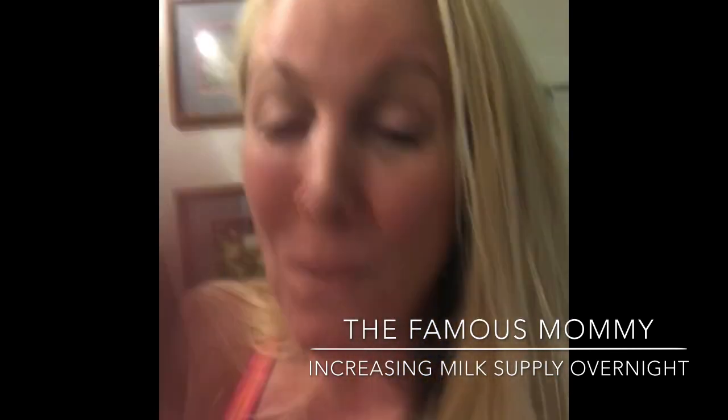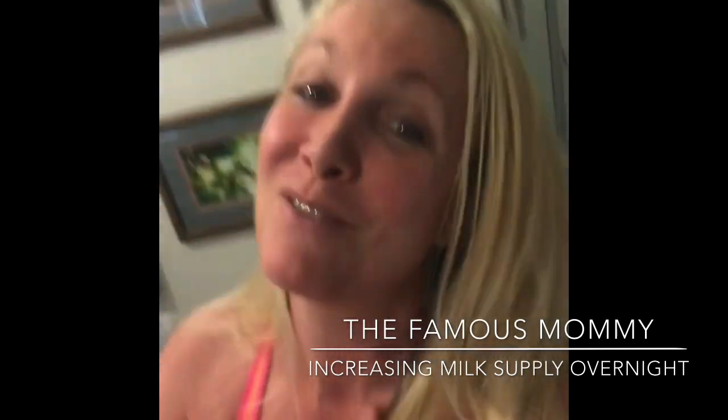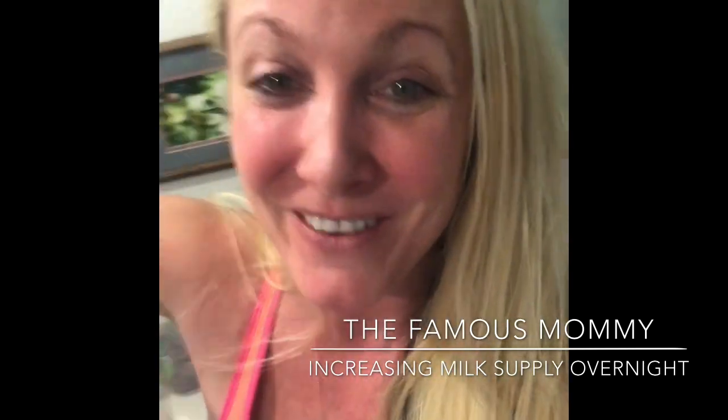I hope you watched and enjoyed The Famous Mommy, and we'll see you again in the next video. Thank you!